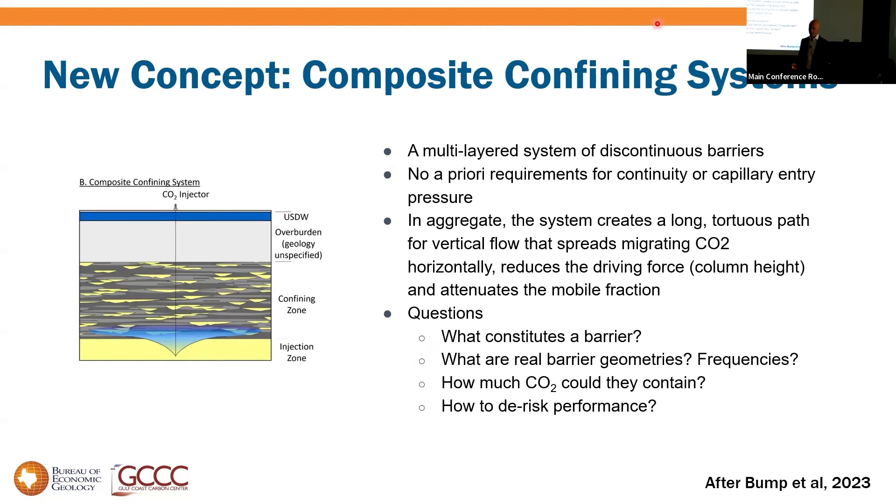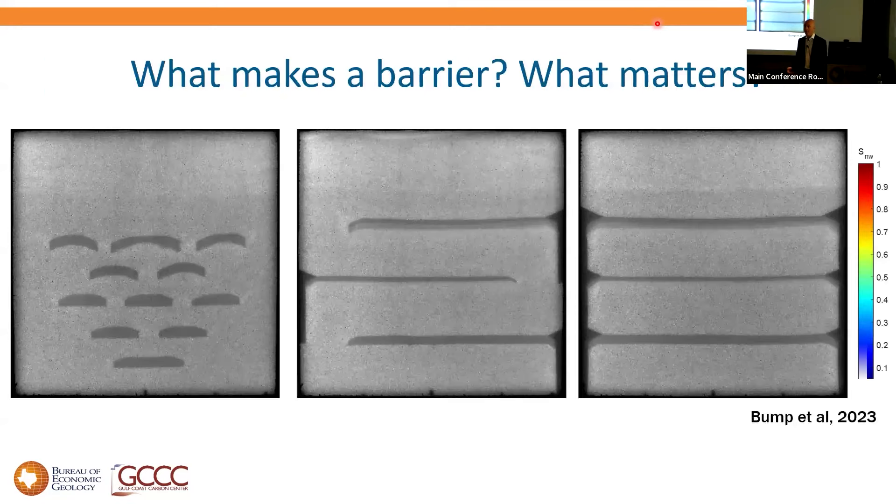What we're thinking of is a multi-layer system of discontinuous barriers with no a priori requirements for minimum capillary entry pressure, but that in aggregate create very long tortuous flow paths for vertical migration. This raises all kinds of questions: what is a barrier in the subsurface? What do they actually look like? How much CO2 can they contain? Fortunately, I have very clever colleagues. These are sand tank models that Heiland put together — about two centimeters thick so light shines through them, about 60 centimeters on a side.